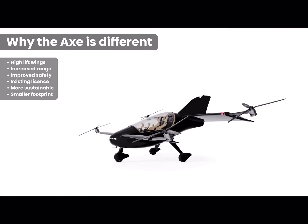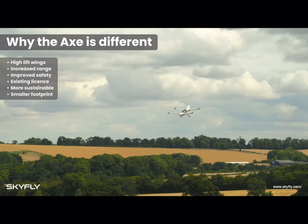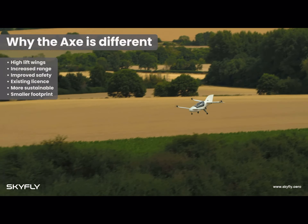The Axe has been designed to generate most of its lift using its wings while in forward flight, and the wing area is large enough for the aircraft to be able to glide. The wings have a number of implications, which will be explained later in the video.